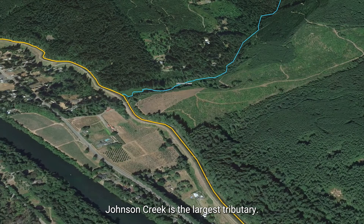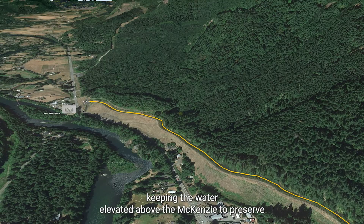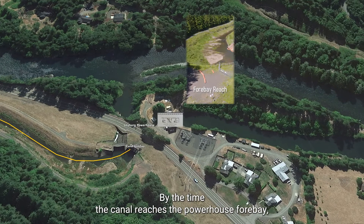The canal's embankment slopes continue to get taller and taller as it follows the valley, keeping the water elevated above the McKinsey to preserve the greatest amount of drop for the powerhouse. By the time the canal reaches the powerhouse forebay, the water is about 80 feet above the river.